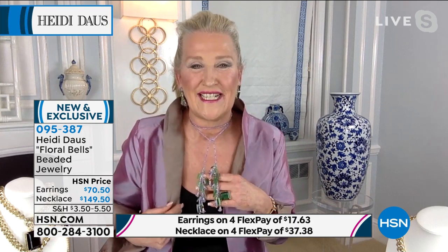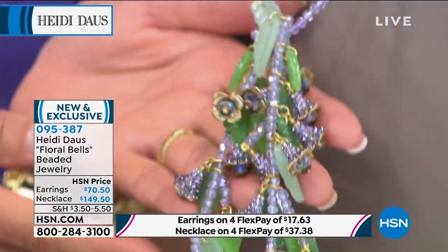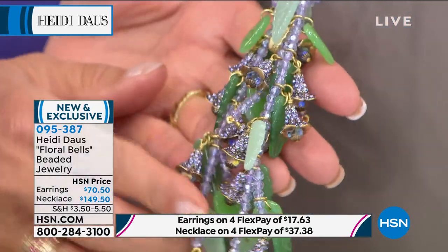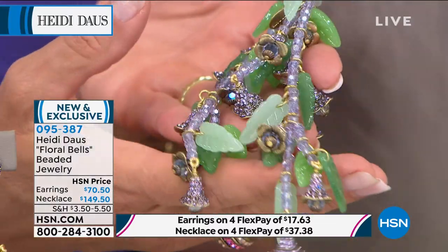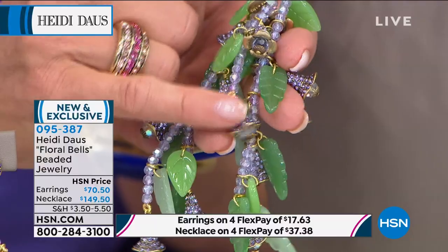I've never seen anything like this before. When you get it at home, we want you to look it over and really examine every single piece. The workmanship that goes into every single piece is really thought out — the length, the way that it is engineered. Look at all those little floral bells. Aren't they exquisite? Unbelievable. That's all handset.